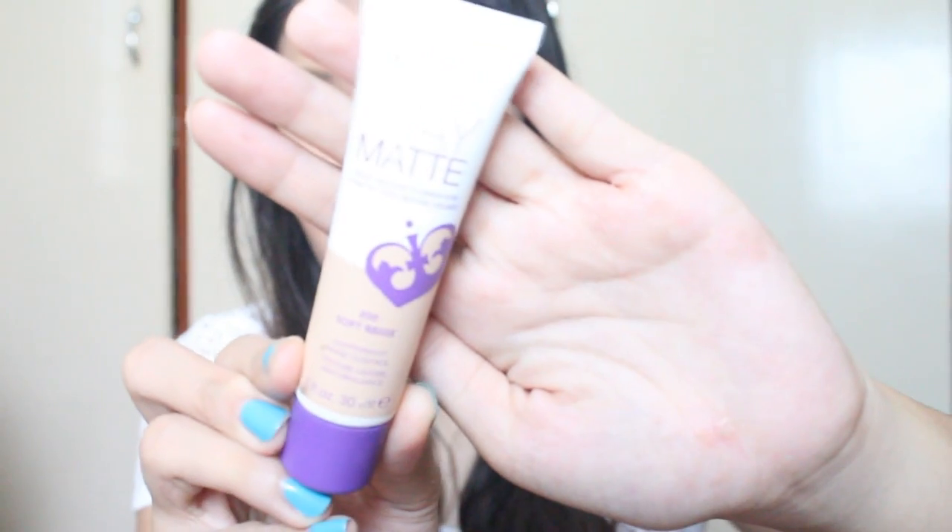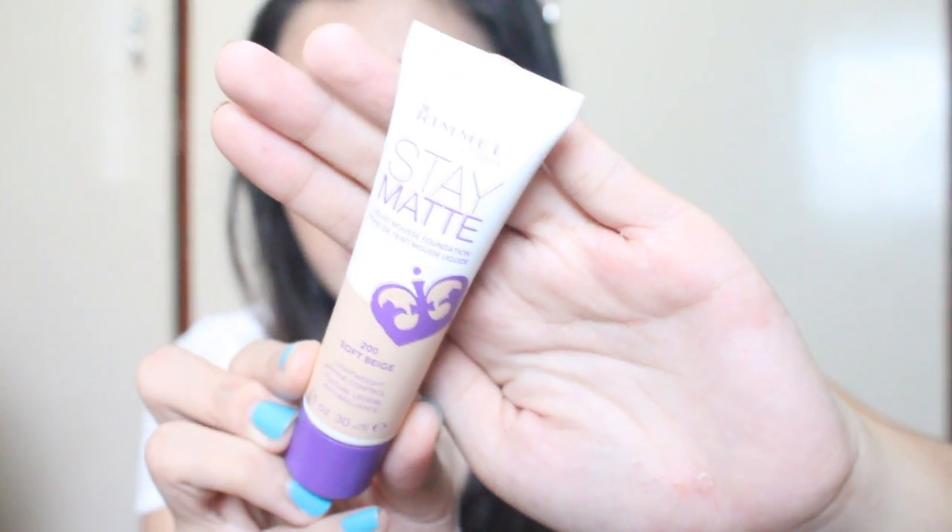For my foundation I used the Rimmel London Stay Matte Liquid Mousse Foundation in the shade 200 Soft Beige. It did its job in covering out my blemishes, although it has a really thick consistency. If you want a review on this product, comment down below.